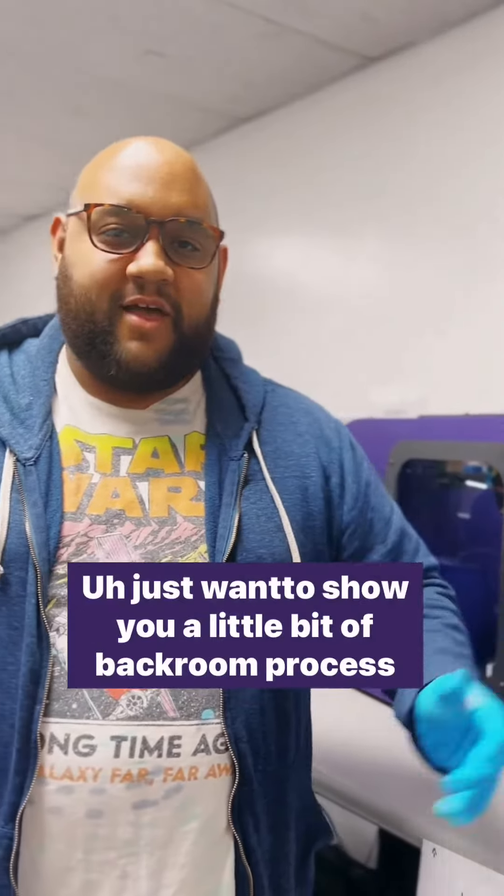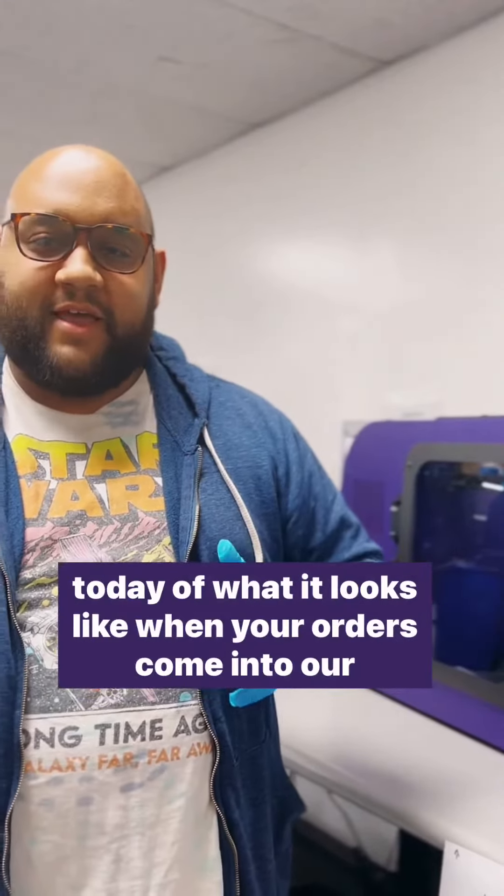What's going on guys? It's Aaron here with AGS. I just wanted to show you a little bit of the backroom process today — what it looks like when your orders come into our office.